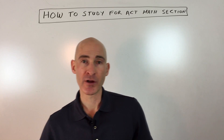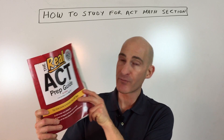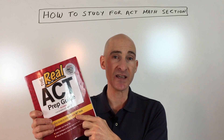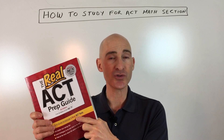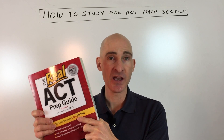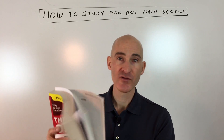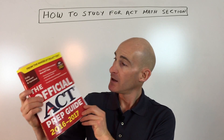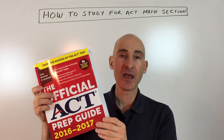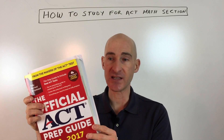There are some guides out there. A classic is the Real ACT Prep Guide, which has five tests that were previously released by the ACT. These represent what the actual tests look like, so understanding them well will put you in a better position to do well on the math section. Then for this year there's the 2016 and 2017 Official ACT Prep Guide, which has two or three previously released tests as well — also a very good guide to have.